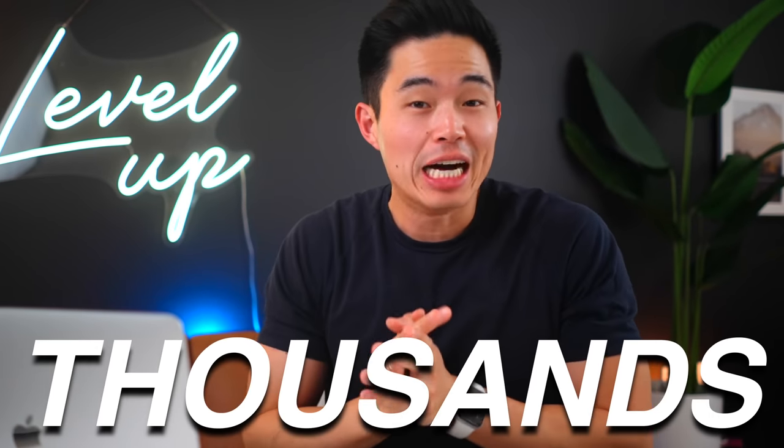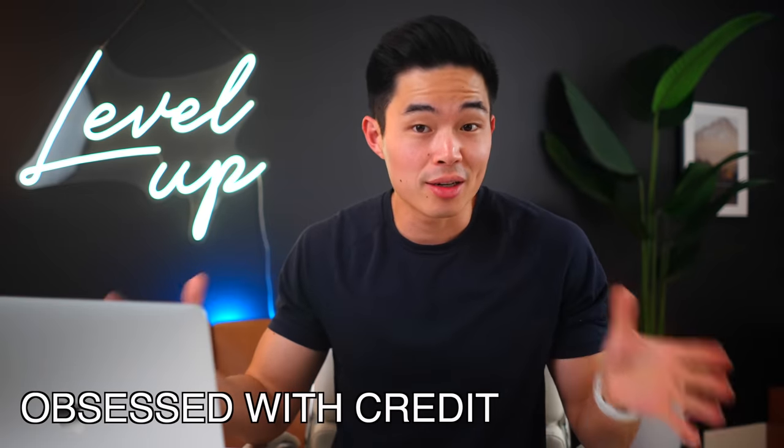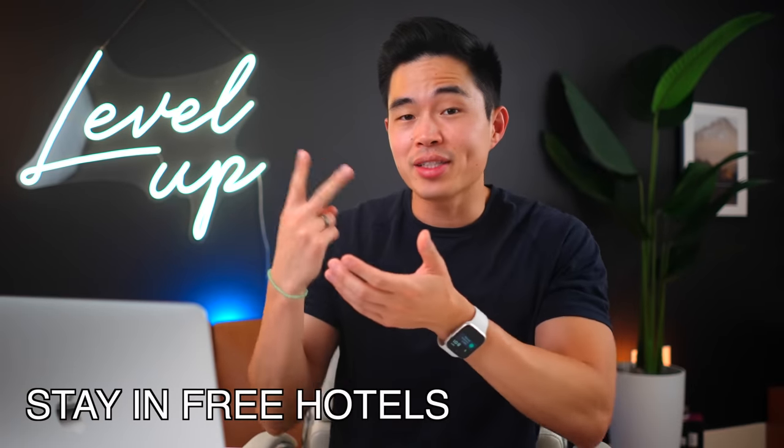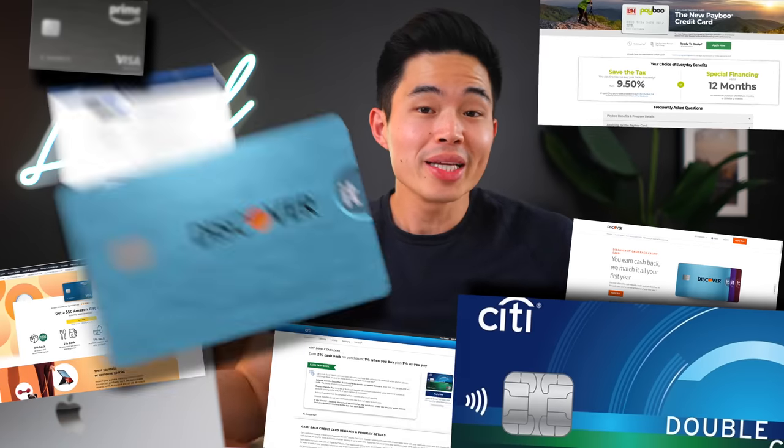These six credit cards pay me thousands of dollars in rewards each month, and in this video I'm going to reveal what they are. Since graduating college eight years ago, I have been obsessed with getting good credit cards. I fly for free, stay in free hotels, have gotten tens of thousands of dollars in cash back, and you can too. We have some really exciting cards on this list, so make sure to watch all the way through to get all their features and see if it's a good match for you. Let's get started.